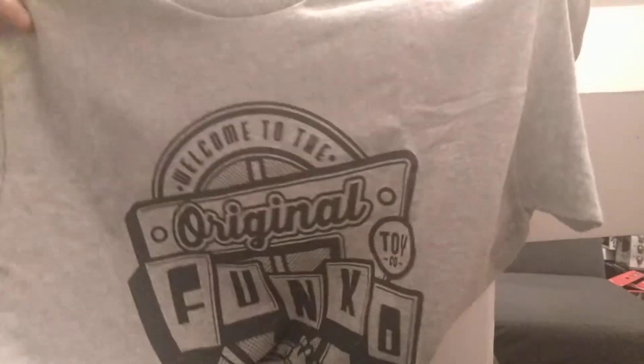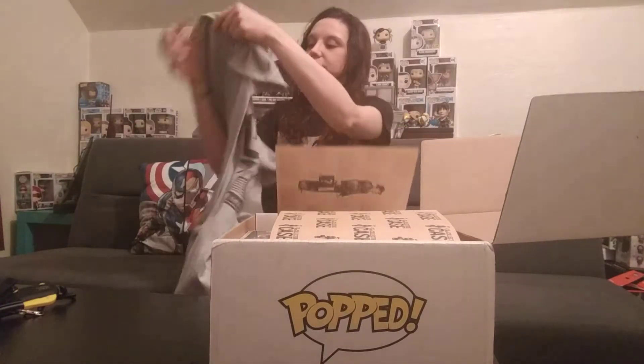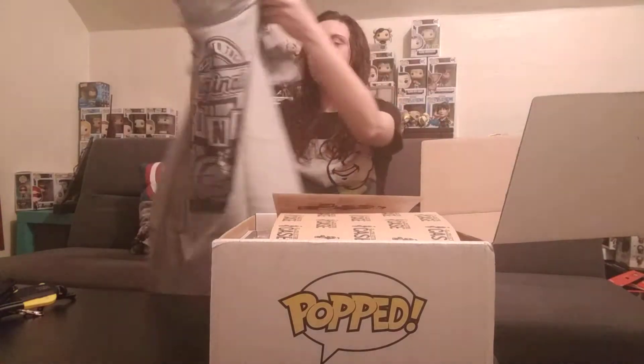First off, here is what the shirt looks like. This is actually my very first Funko shirt. Welcome to the original Funko since 98.